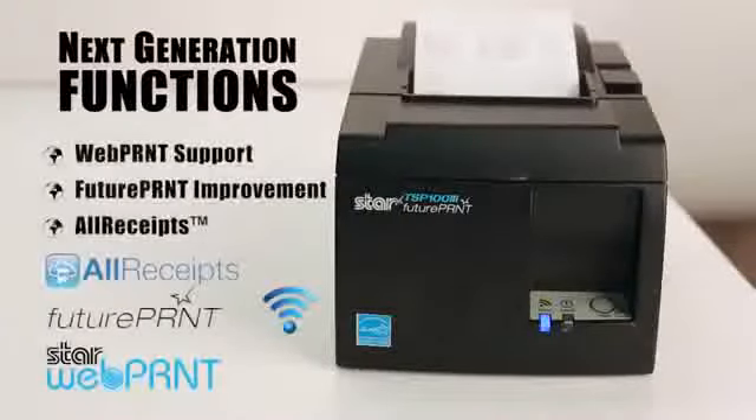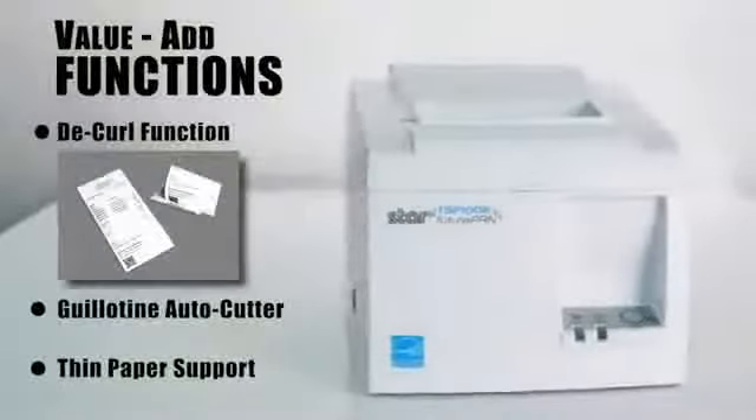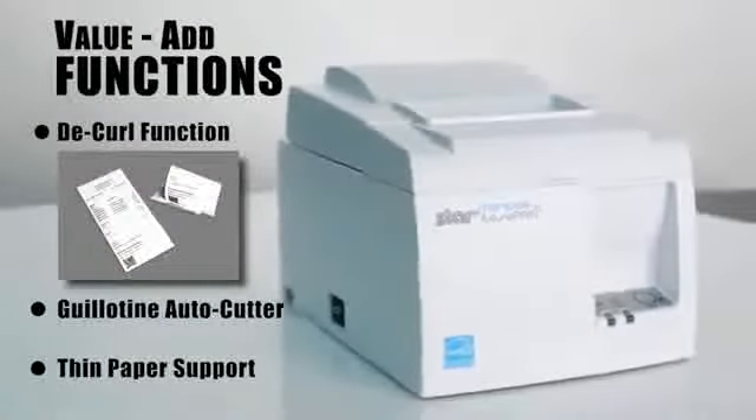Next-generation functions allow users to print from web-based applications, enhance, and digitally store their receipts. Value-added functions such as special receipt decurl function, guillotine autocutter, and environmentally friendly thin paper support are all included.